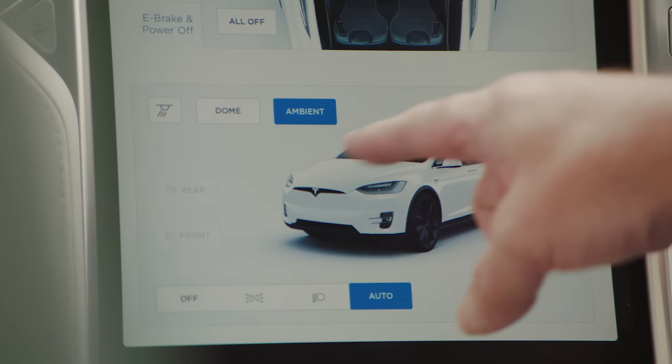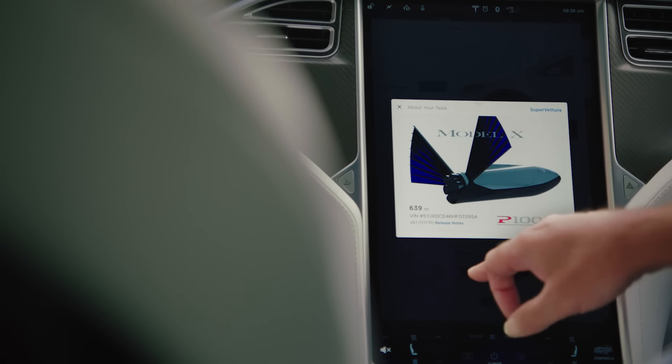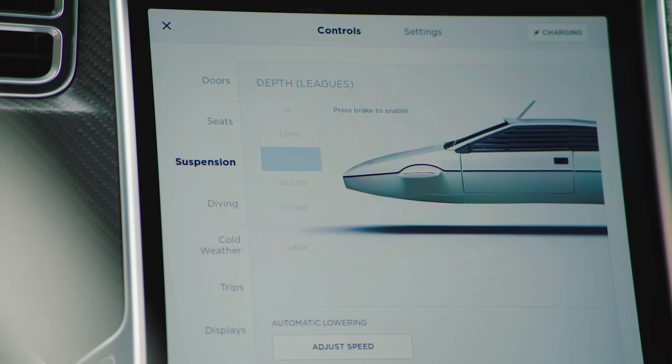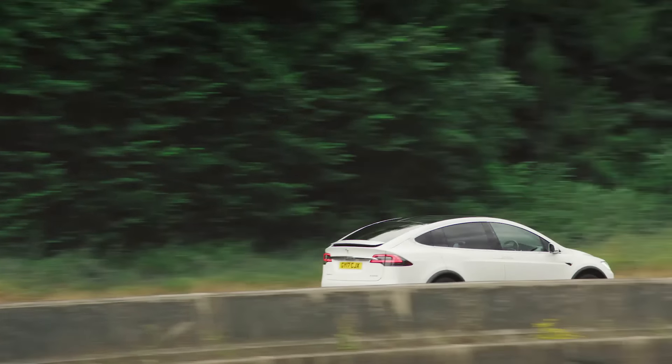Oh, and this is a good one. If you don't want to see the car you're driving depicted on the screen, you can change it so that it becomes Bond's Lotus! That is actually quite funny. Of course, you may think all of this might be a bit of a distraction when you're driving.